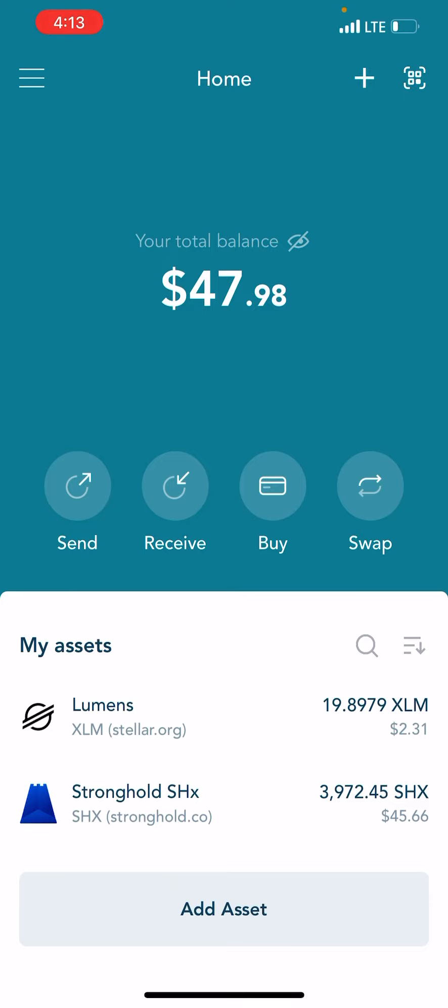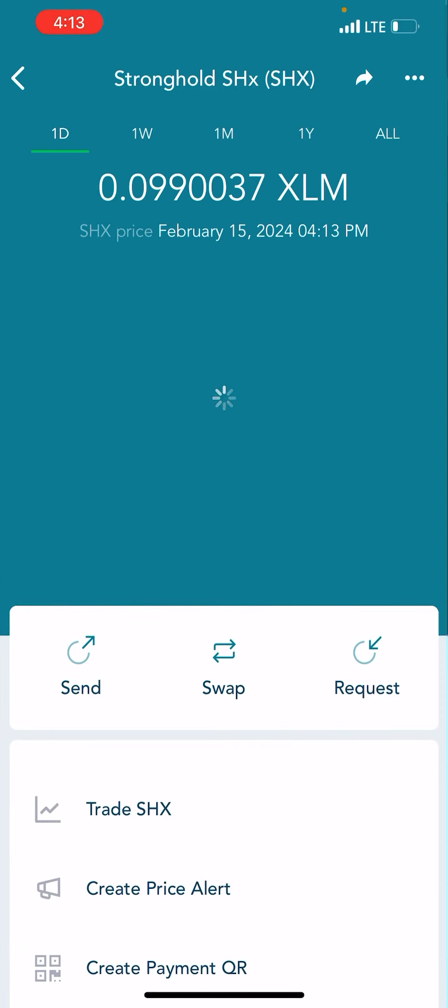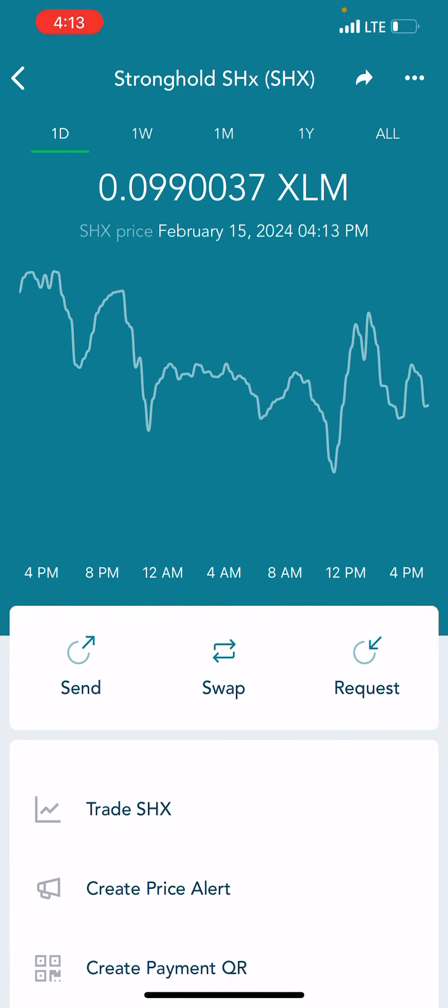All I did was send XLM from Crypto.com to the Lobster Wallet. It took a minute to go through — the transaction was pending, Crypto.com was kind of slow, but usually it's faster depending on where you send it from. It went right through and I got the Stronghold SHX.